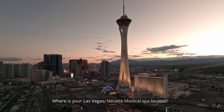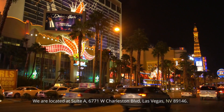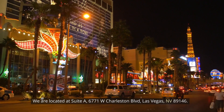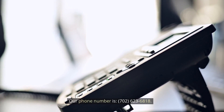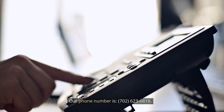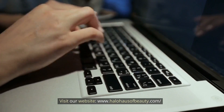Where is your Las Vegas Nevada Medical Spa located? We are located at Suite A, 6771 West Charleston Blvd, Las Vegas, Nevada 89146. Our phone number is 702-623-6818. Visit our website at www.halohouseofbeauty.com.